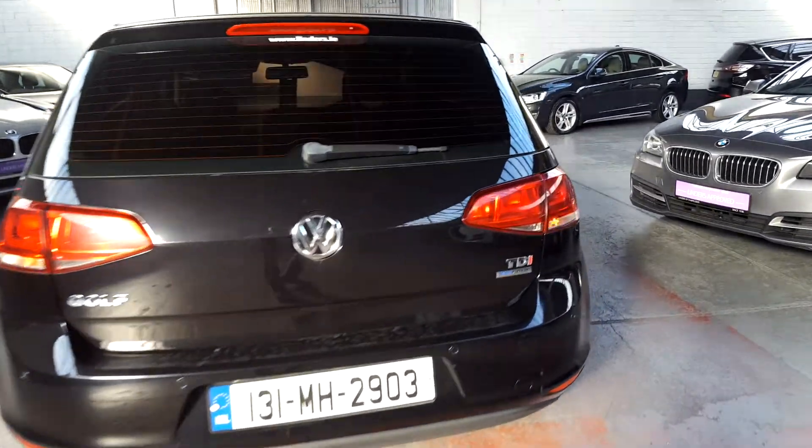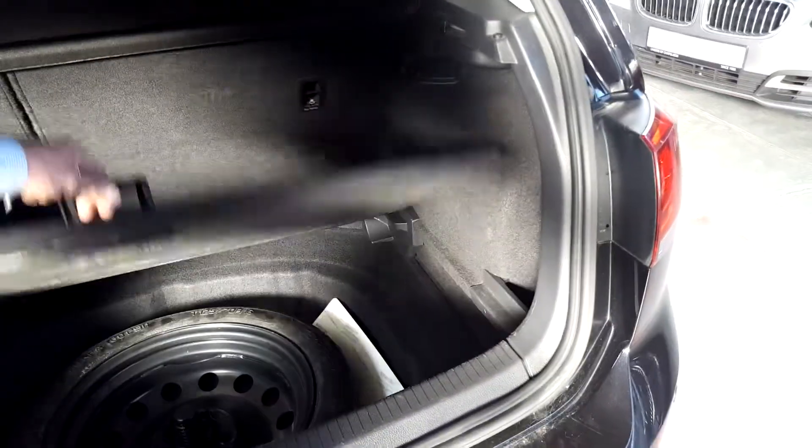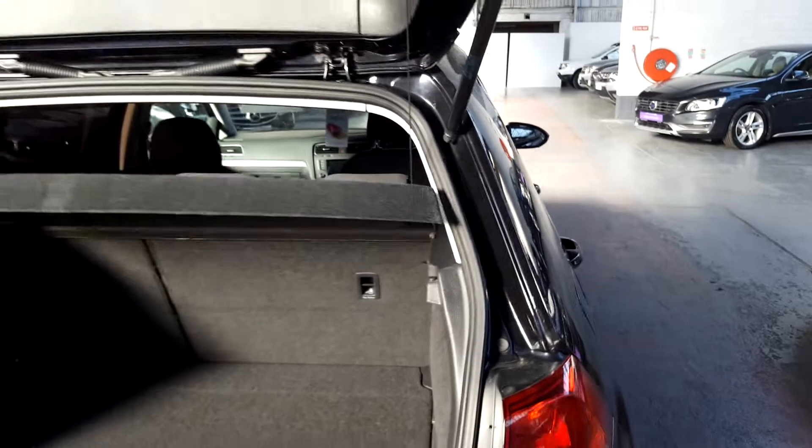New tyres fitted — premium brand Michelin tyres as well. Nice clean car, it's in excellent condition inside and out. It's got the space saver there, looks like a brand new tyre as well.